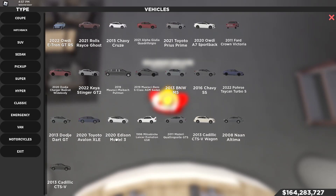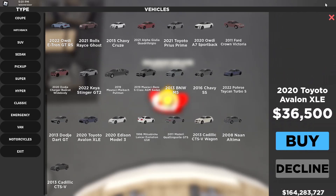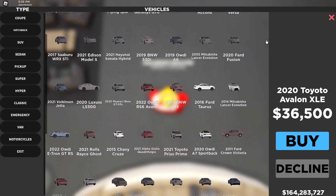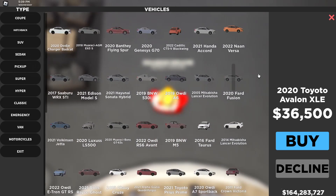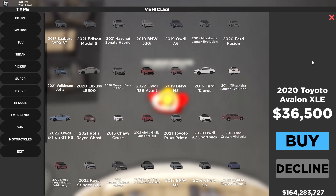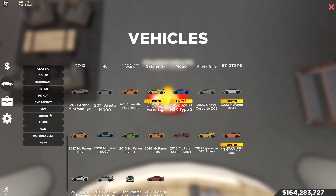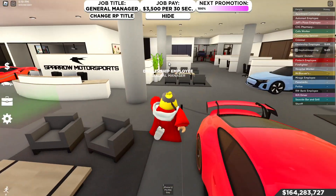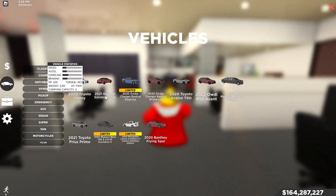Let's scroll around and look for the Avalon TRD. It's not in here — it was a code car, and by the looks of it I can't find it, which means it was. The closest thing to this car would probably be this one — I'm not sure if it would hit the same top speed. The Avalon TRD was a code car, however we're still going to show the tunings for both cars.